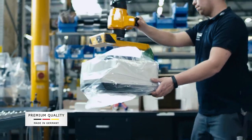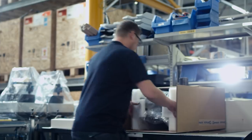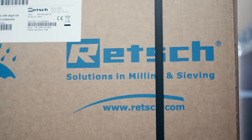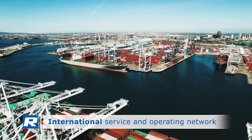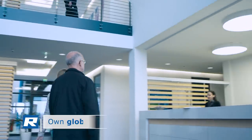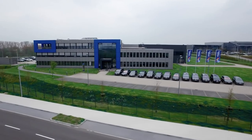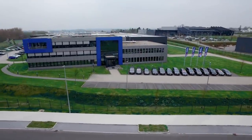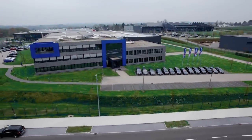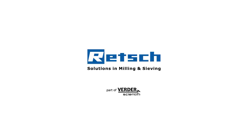With our laboratory instruments, we not only provide quality made in Germany. REC serves its customers with a global service and distribution network. Short distances and customer focus are paramount. That's why the name REC stands for more than just a product — you get a partnership as long-lasting and reliable as our products. REC: solutions in milling and sieving.